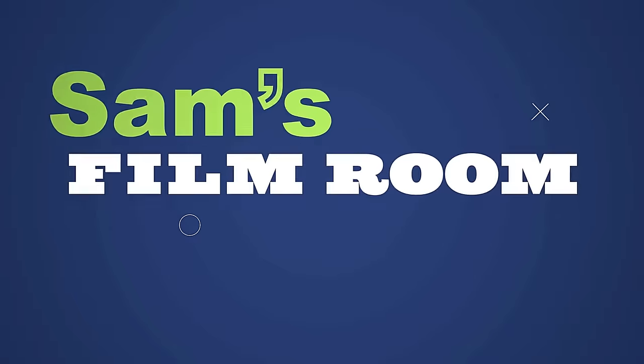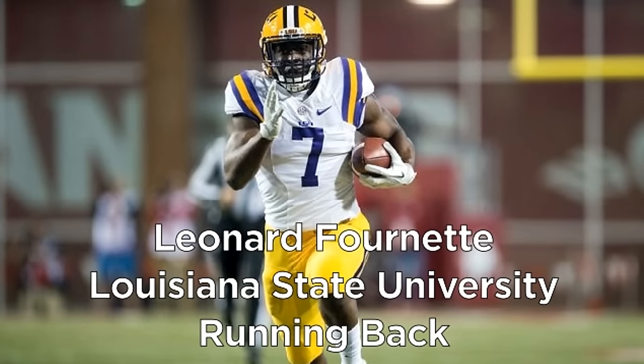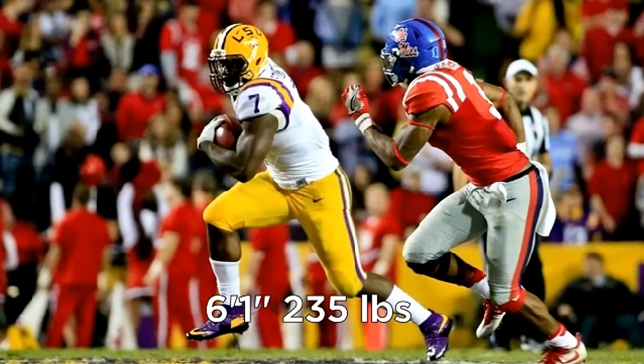Leonard Fournette was the number one running back in the 2014 high school class. Out of Louisiana, he had offers from all over the country but decided to stay with the home state LSU Tigers.